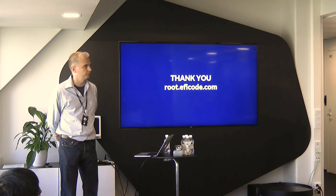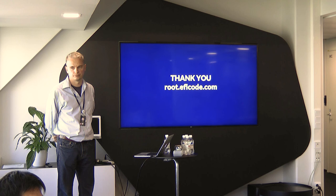That was more or less what I had planned. Any questions? Thank you.